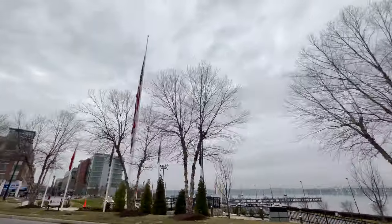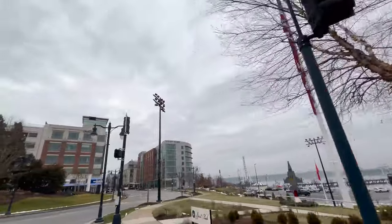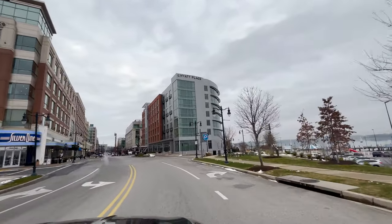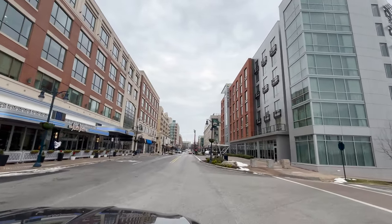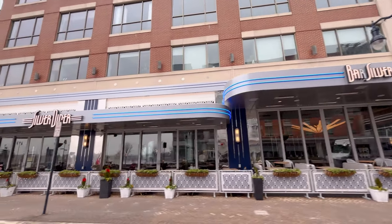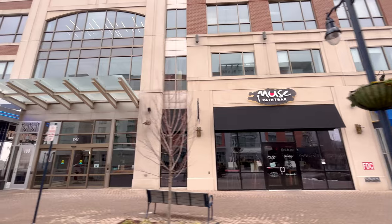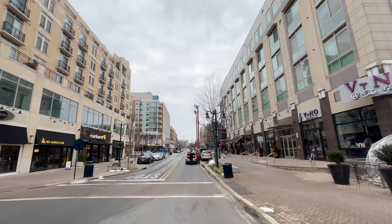I'd be remiss if I didn't also mention Fogo de Chão — it's a fantastic place. Make sure you come ready to eat; it's one of those all-you-can-eat places where you can really enjoy great meat at that steakhouse. There's also more of the chains like Silver Diner, and there's even a Sip and Paint — the Muse Paint and Sip Bar. It's a fantastic way to enjoy a night out with friends.